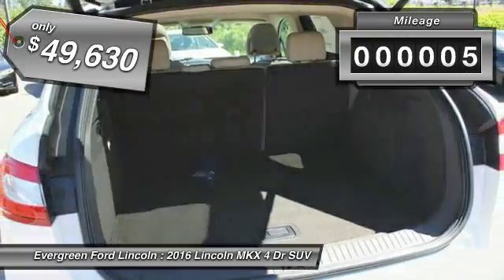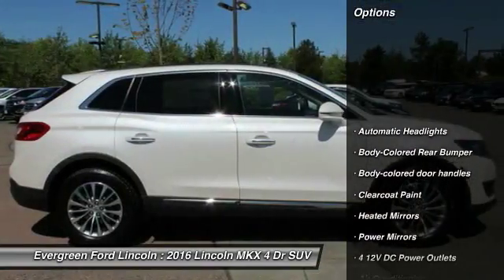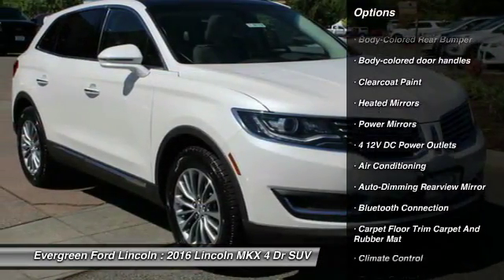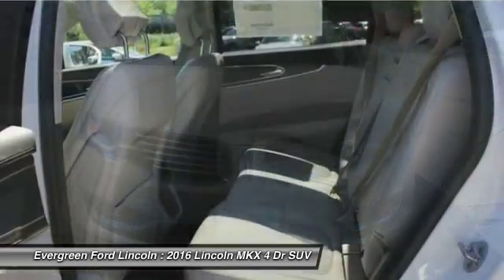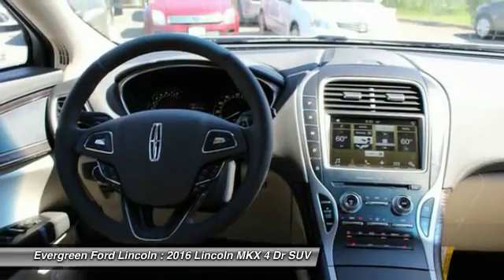This vehicle has less than 100 miles. Here are some of this vehicle's great options: anti-lock braking system, backup camera, power lift gate, all-wheel drive, Bluetooth, leather wrapped steering wheel, driver airbag, air conditioning, power steering, adjustable steering wheel.